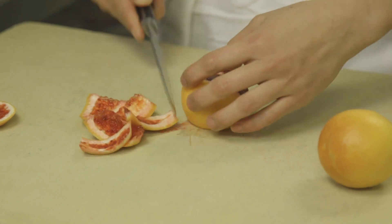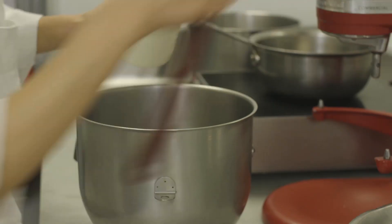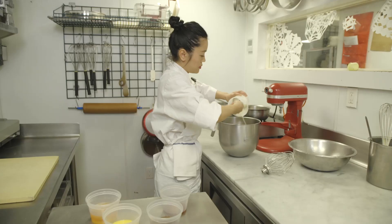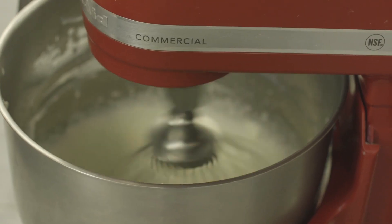So what we're making is a sweet chestnut parfait with fennel pollen meringue and a blood orange and fennel salad. We're going to start by making our chestnut parfait. I'm going to start by whipping my cream to soft peaks.